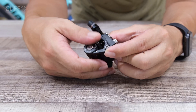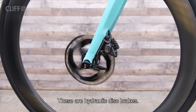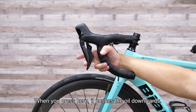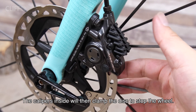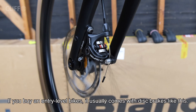Most high-end road bikes come with disc brakes like this — these are hydraulic disc brakes. There are oil reservoirs inside the shifter. When you press it, it pushes the oil downwards, and the caliper inside will then clamp the disc to stop the wheel. The stopping power is very powerful.